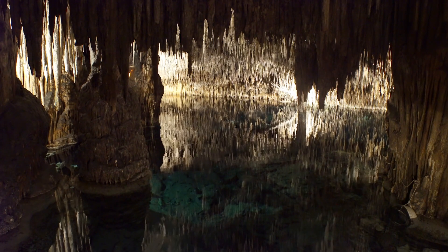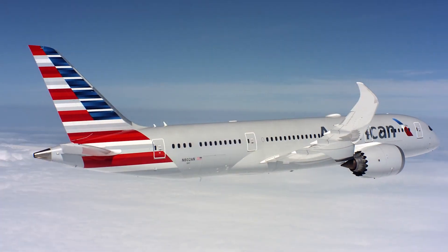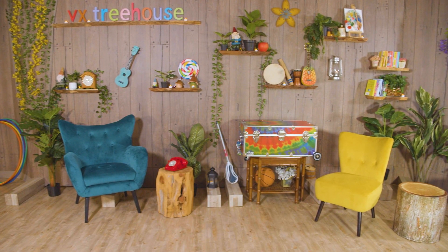I hope you loved exploring these crazy cool caves as much as I did. Now it's time to hop on our American Airlines flight to the Sunrise Treehouse to make some cool crafts. That was such an incredible adventure — we discovered so much!